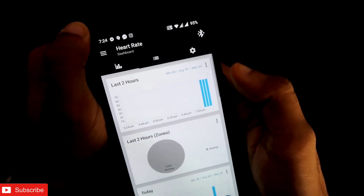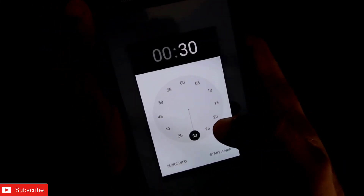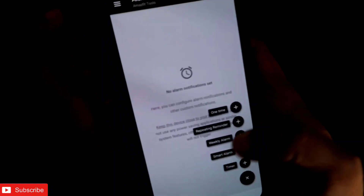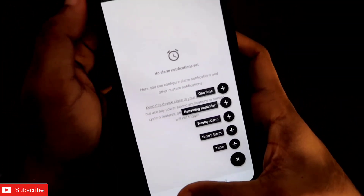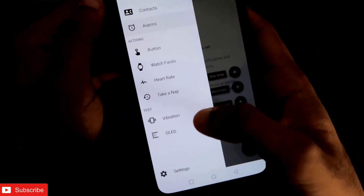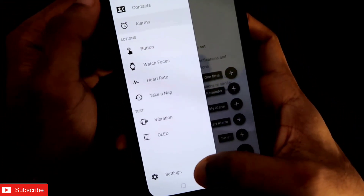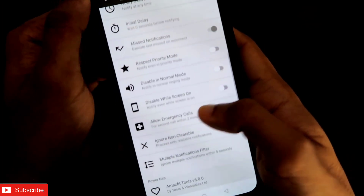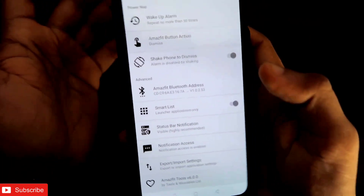There is also a Take a Nap option where the Amazfit GTS 2 mini will wake you up after a designated time that you can configure. You can monitor your sleep data and sync it with popular sleep applications like Sleep as Android, which is really great. After that there are Vibration and OLED options for testing purposes. In the Settings there are tons of features, similar to the Notify Pro app, with some extra added features I will discuss in coming videos.